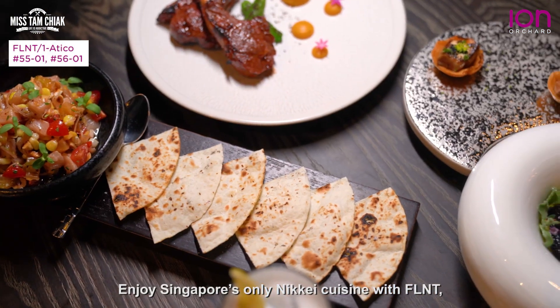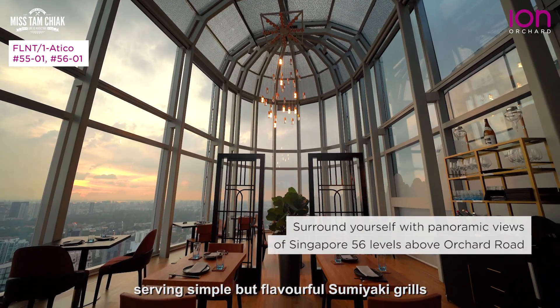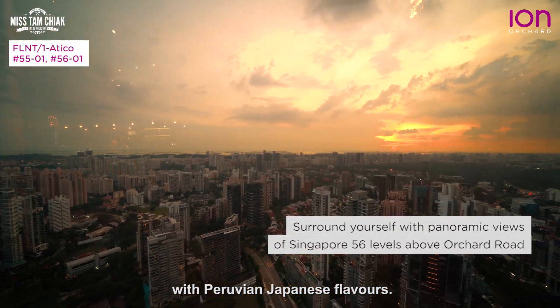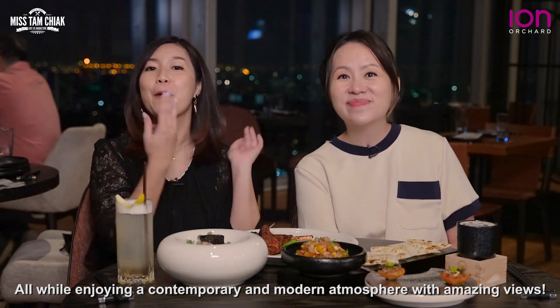Enjoy Singapore's only Nikkei cuisine with Flint, serving simple but flavourful sumiyaki grills with Peruvian-Japanese flavours, all while enjoying a contemporary and modern atmosphere with amazing views.